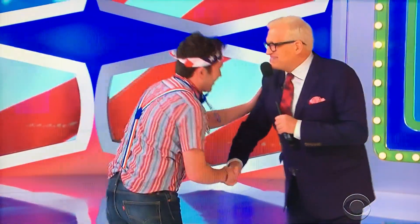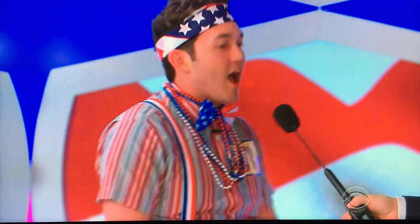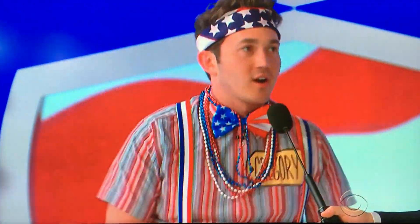Welcome to the show. Nice to see you. You look great, I love the outfit. Where are you from? I'm from Tampa, Florida — originally a New Yorker.